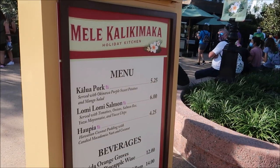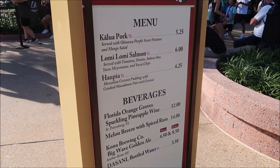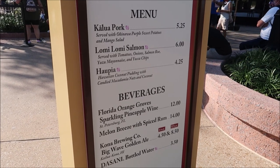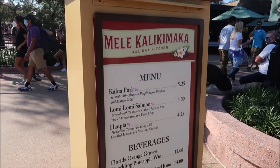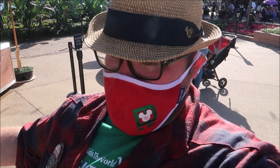I don't know if I should get the pork or if I should get one of the sparkling pineapple wines, or a melon breeze with spiced rum. Things are getting out of hand here at Malikaliki Maka. I really think I'm just going to have to go right for the pork — I need something to eat so I can make my way around and definitely need some energy.